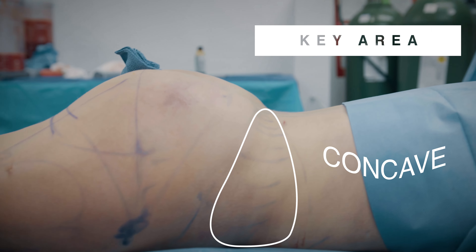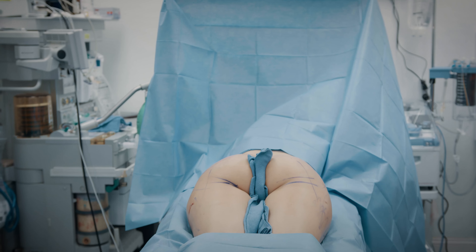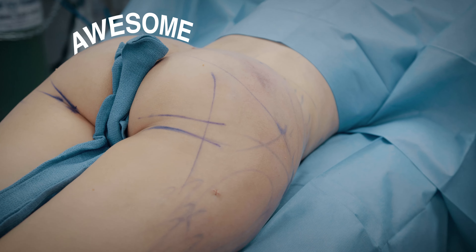That's the transition between the concave and the convex. I love this shape, it's just so, so pretty. I really do have the greatest job every single day — I love what I do.